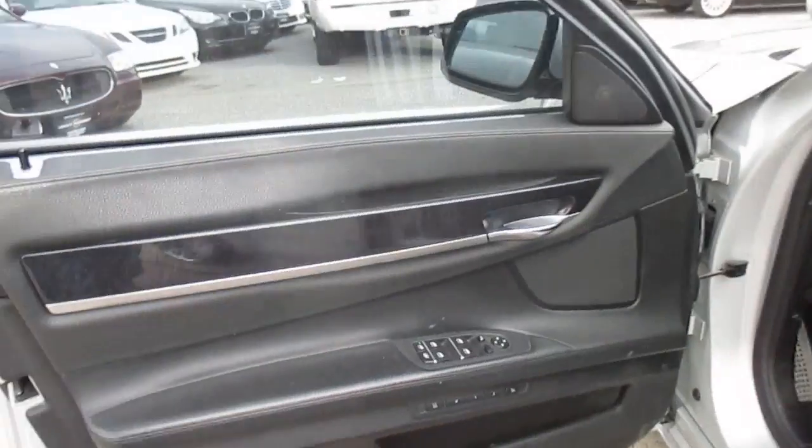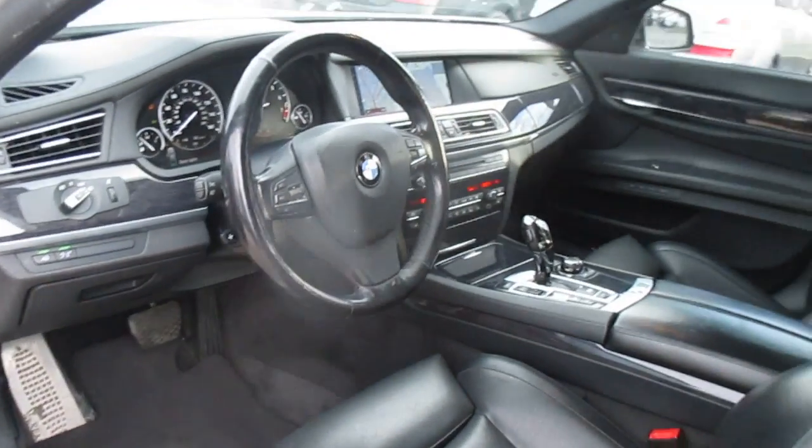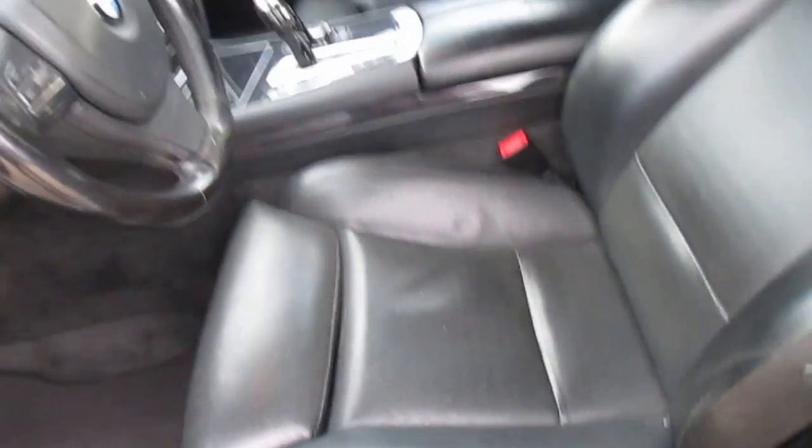It's got most of the options. Seats are in good shape — very little wear, if any. Side curtains. Four-zone climate control.